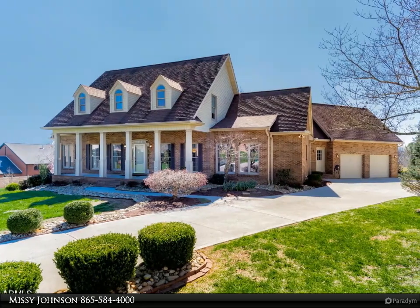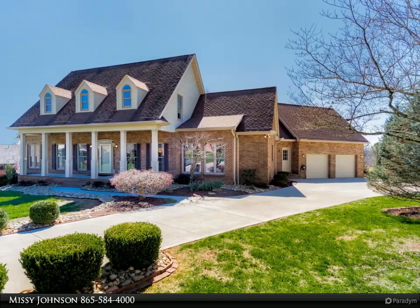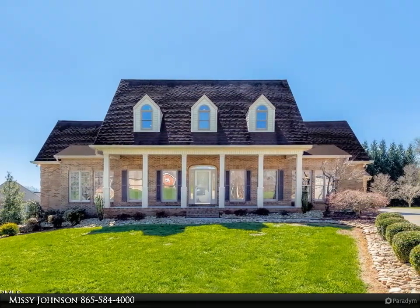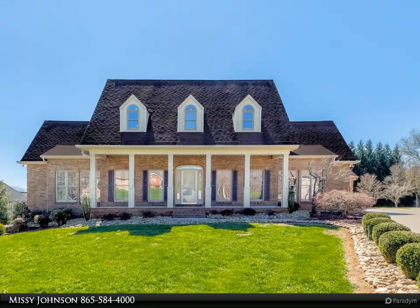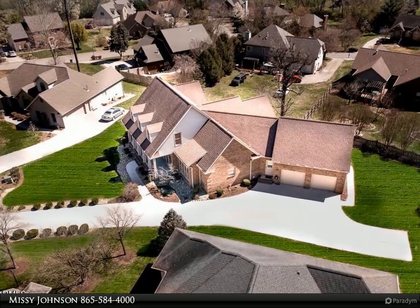This Coldwell Banker Wallace property video is presented by Missy Johnson — a rare opportunity to own a custom-built, one-owner, well-loved home. This house is rock-solid brick and situated on a cul-de-sac on a level lot.